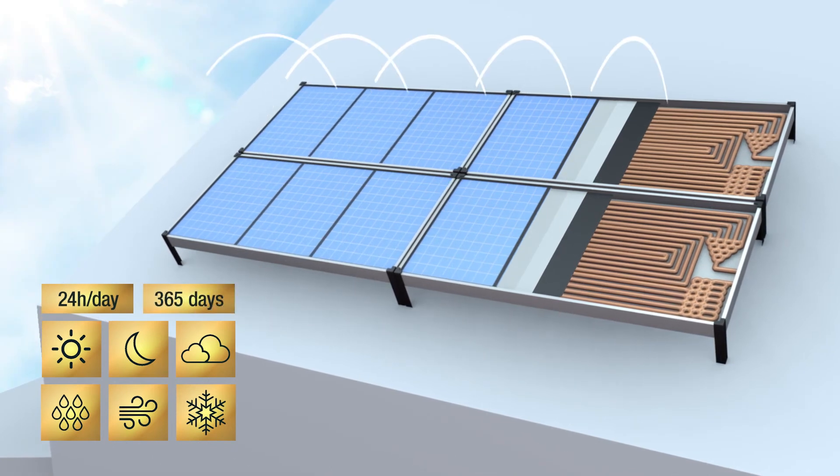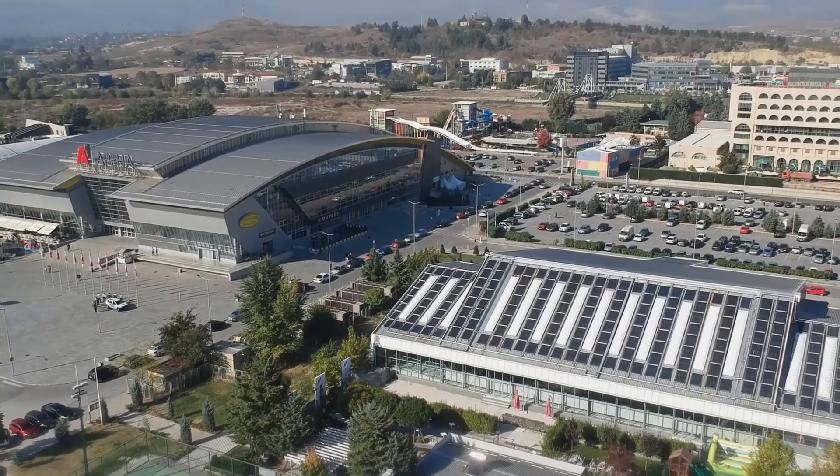365 days a year. We offer not only a product, but a complete PV thermal solution for a brighter, greener and better future.